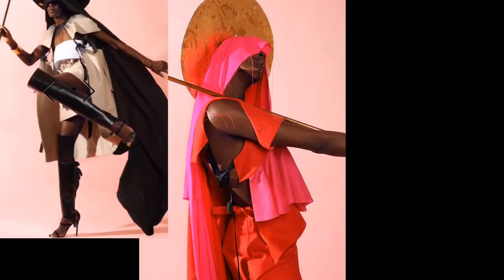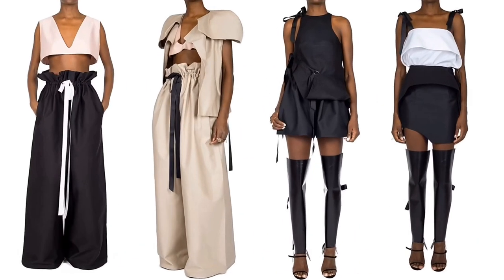I hope you guys are staying safe — now more than ever it's definitely important that we support our independent designers. So for this week's outfit check, I wanted to introduce you to Mercy Me, the bold, fearless, luxury women's wear brand created by Mercy Ogoli.